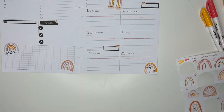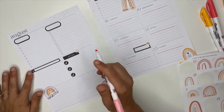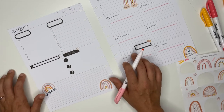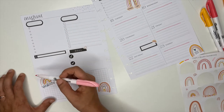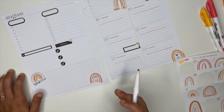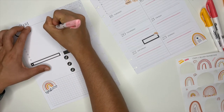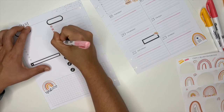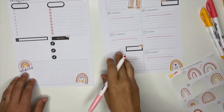Oh, that turned out super cute! I wonder what it would look like if I colored these boxes in — I've never done that before. It reminded me of the dashboard layout that has the long checklist in all different colors that looks super cute. Let's try it and see what happens. That turned out cute, I like it!